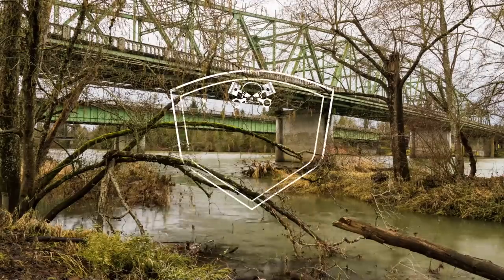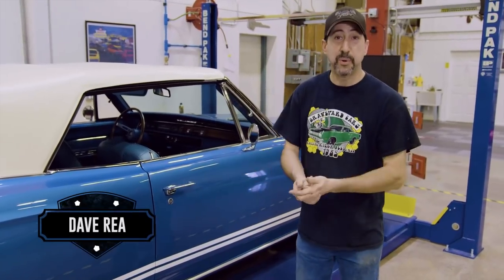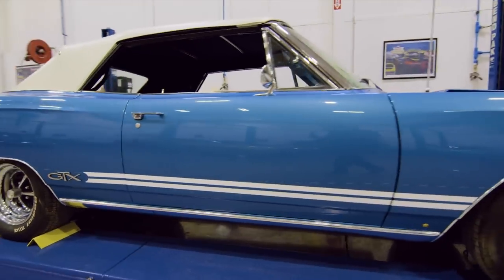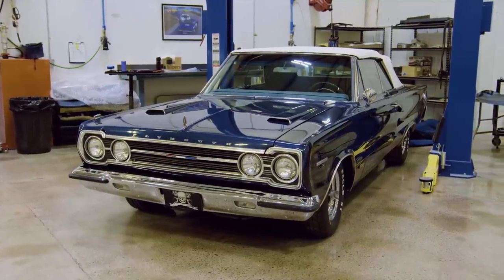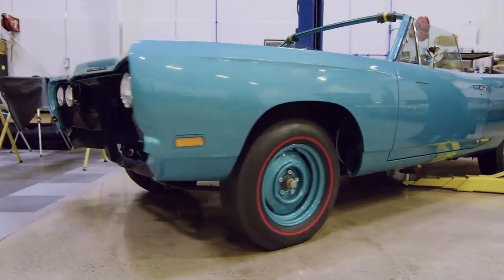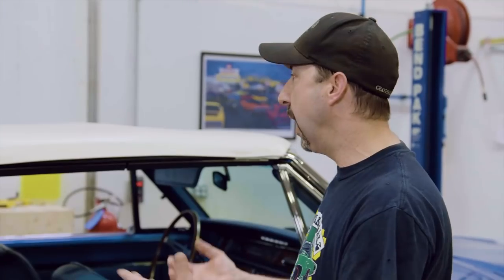Mark excitedly recaps that was Bill Goldberg on the phone. He notes that being they have three convertibles in the shop — the 1968 GTX with 440 Super Commando four-speed, a 1967 GTX convertible 426 Hemi four-speed, and a one-of-one 1969 Road Runner 426 Hemi automatic in Q5 seafoam turquoise — they thought they'd show a couple things about how the convertible top operates and what not to do.